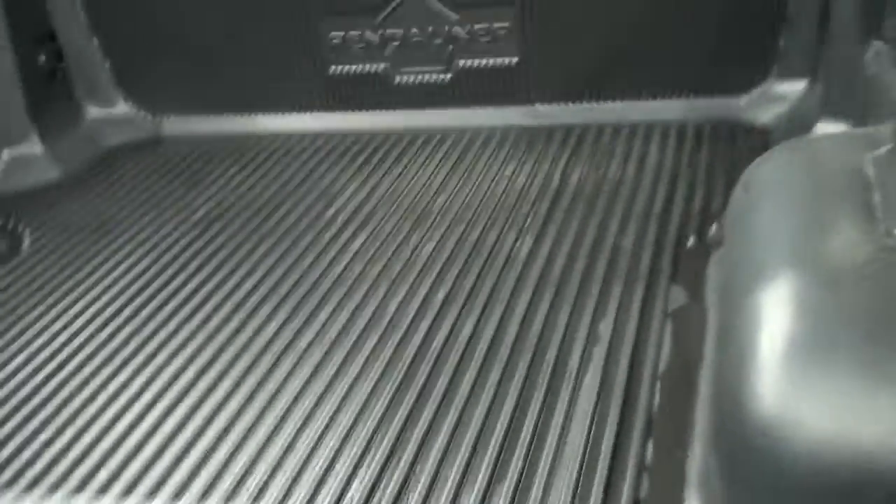The frame and underbody are very clean. This has a nice drop-in bed liner, which is also very clean.